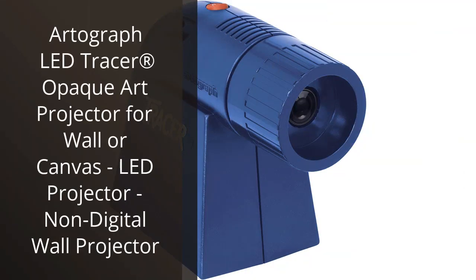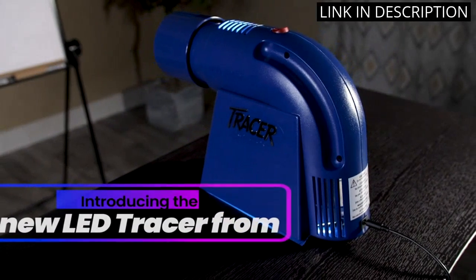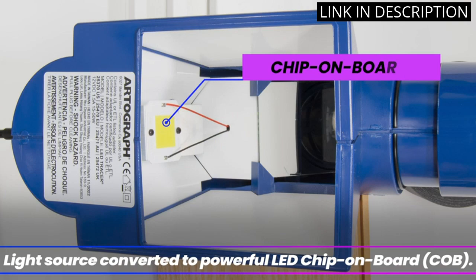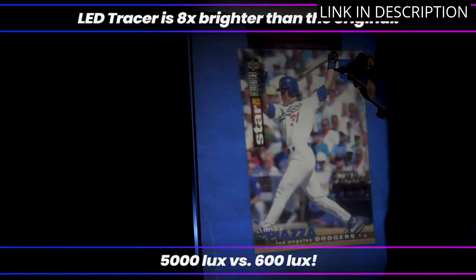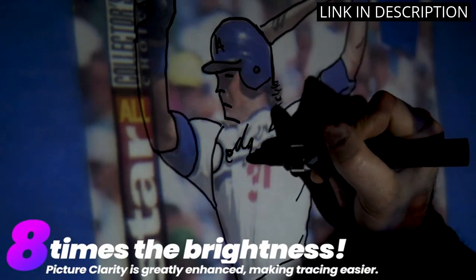I recently purchased the Artigraf LED Tracer Opaque Art Projector and I am thoroughly impressed with its functionality. This non-digital wall projector displays clear and vivid images on canvas, making it an excellent tool for artists and designers. The LED technology provides a bright and even projection, making it easy to trace and draw images accurately. Its compact size and lightweight design makes it easy to transport.